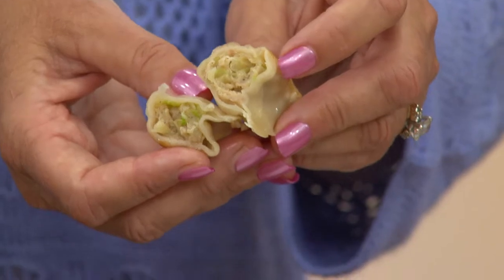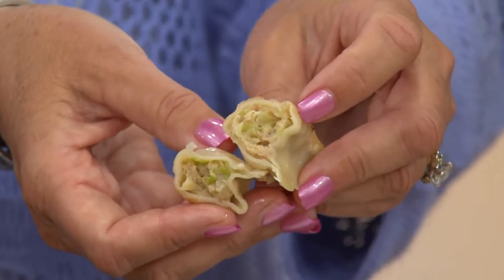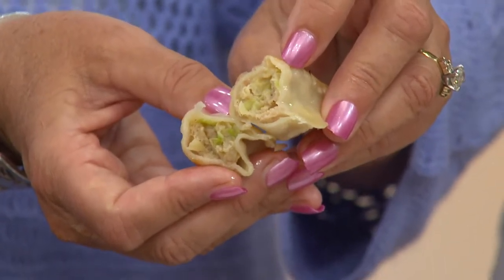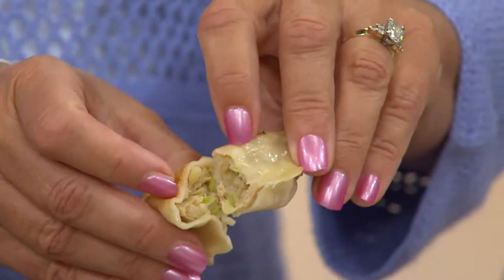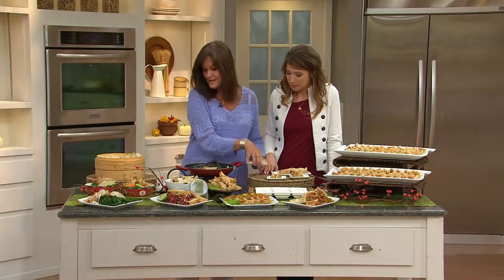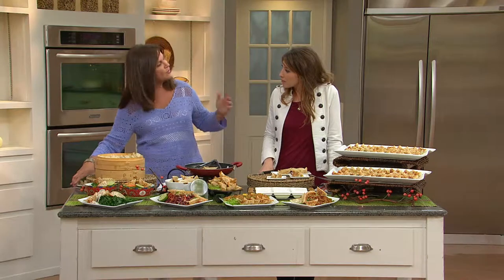That's the key — it's not doughy. I love dumplings, but this is not a dumpling. This is chicken, cabbage, a little sesame, soy, with the thin wrapper to hold it all together. And you cook it from frozen.